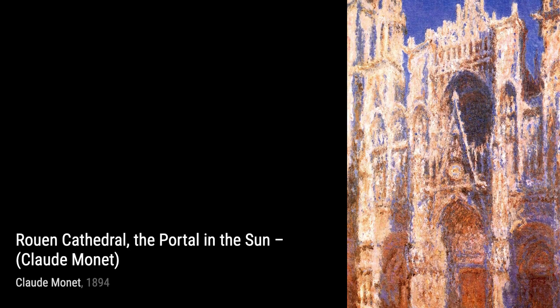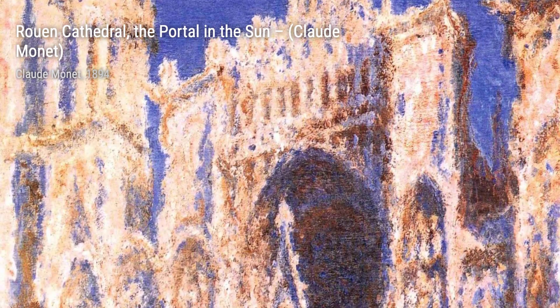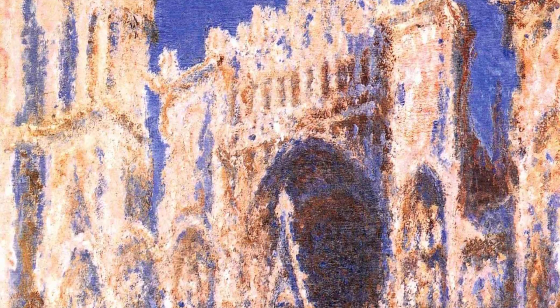Let's start with Sunset at Giverny. In this painting, Monet captures the breathtaking beauty of a sunset, using vibrant colors and bold brushstrokes to bring the scene to life.